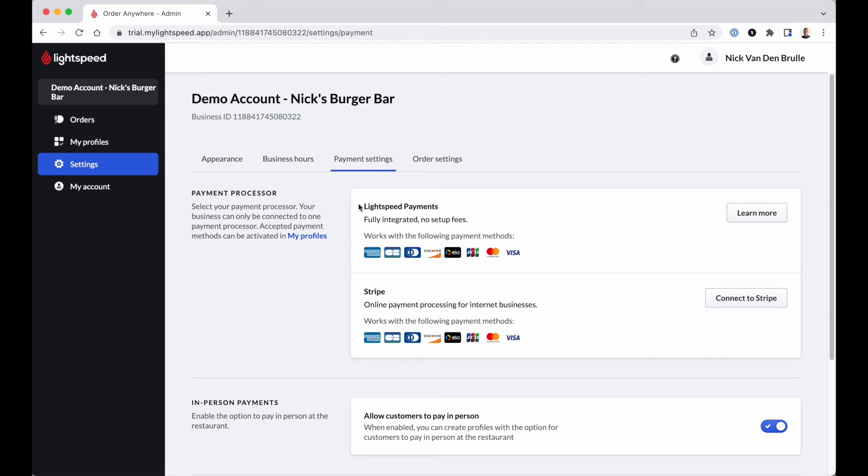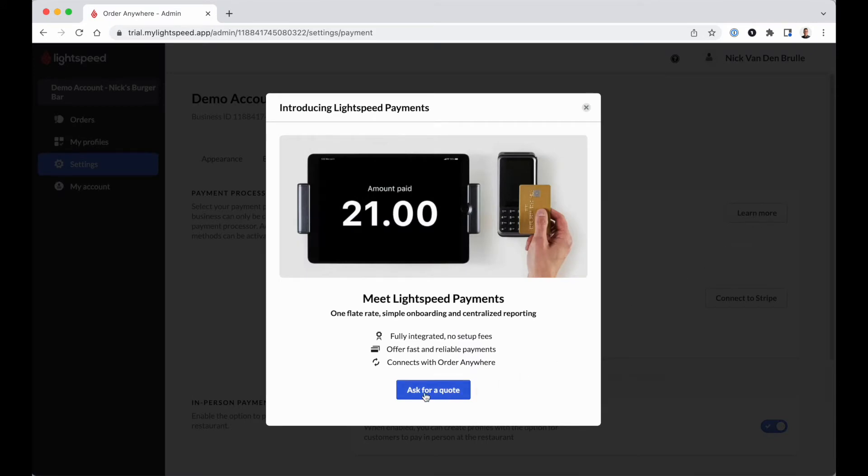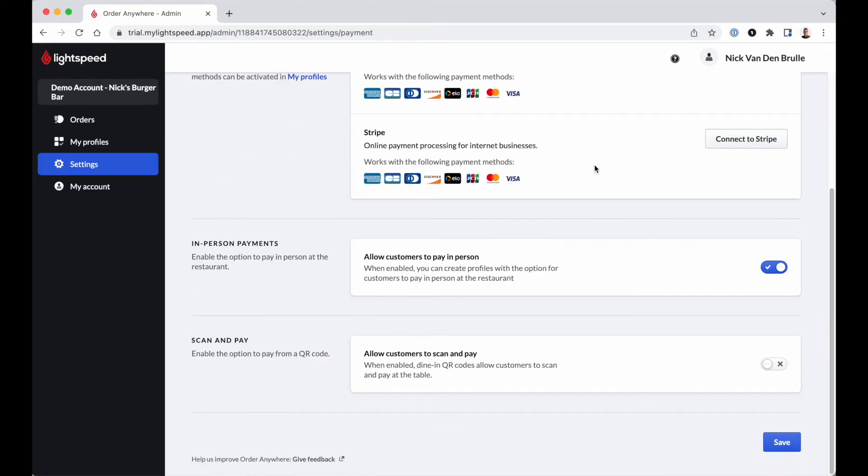All online payments on the Order Anywhere platform are processed through Lightspeed Payments or Stripe. If you are using Lightspeed Payments already on your POS, you can enable the option right away. Your online transactions will then automatically synchronize to your back-office reporting, providing an all-in-one solution for online and in-person payments. If you are not taking advantage of Lightspeed Payments yet, contact us for a quote. Without either Lightspeed Payments or a Stripe account, no online payments can be made on Order Anywhere. Payment in person gives your customers the possibility to order via your online platform or QR code and pay directly at the counter when collecting items or finishing their meal on-site. You can inform your customers about the accepted payment methods.